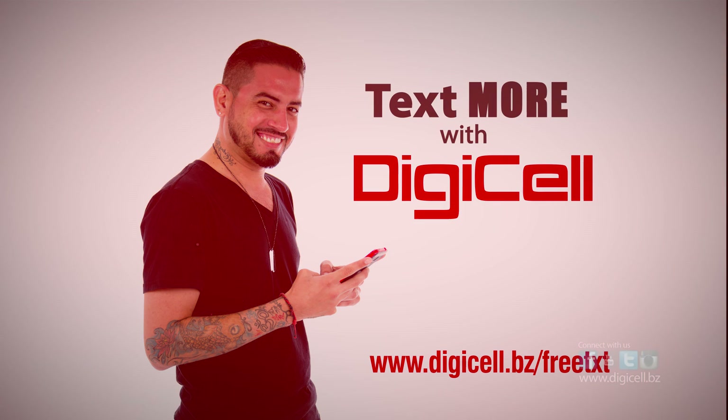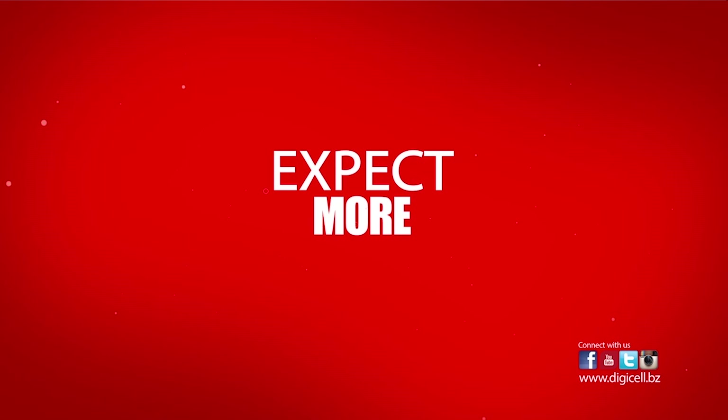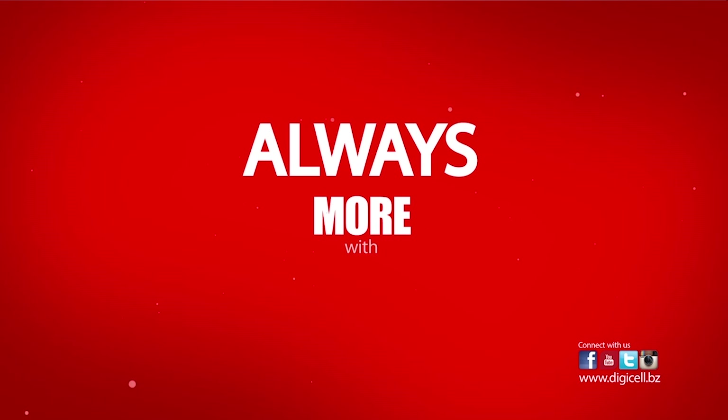Get free text today! Expect more, get more. Always more with Digiso.